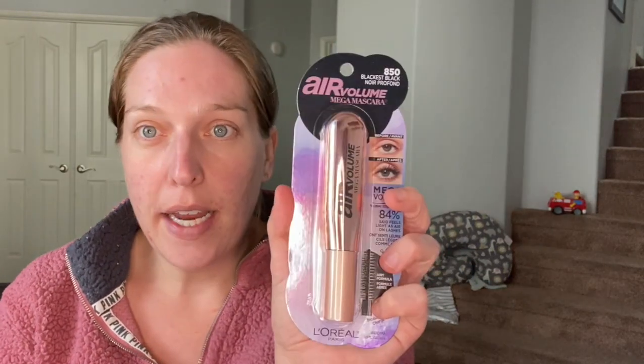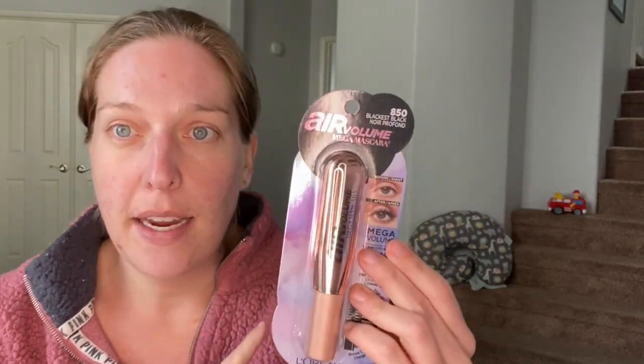So I have been seeing a ton of new mascaras hit the shelves, so I wanted to try out a few of them. The first one I'm going to be trying out today is the L'Oreal Paris Air Volume Mega Mascara. This is one of two mascaras I'm going to be trying out, so I'm just going to go ahead and share with you guys what it claims to do.